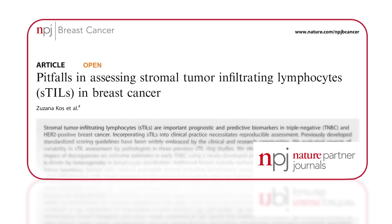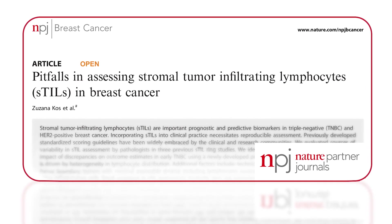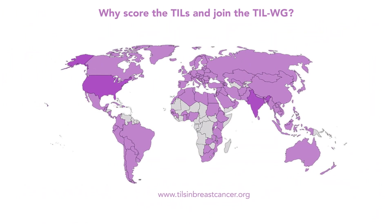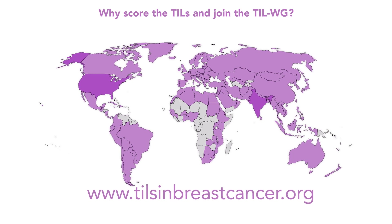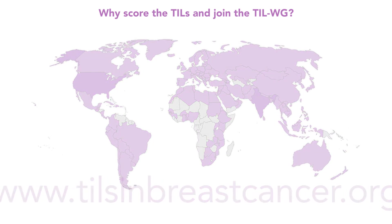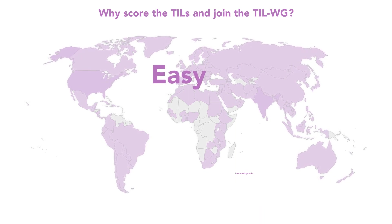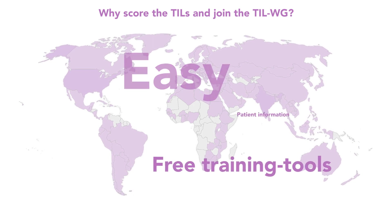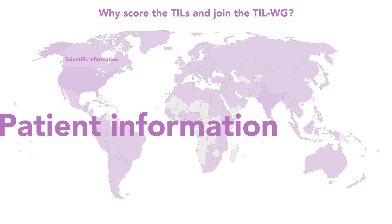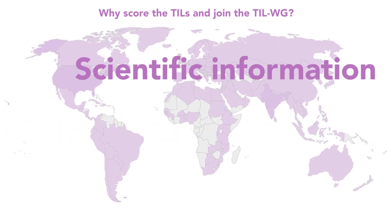Also, have a look at the paper by Suzanne Koss in Nature NPJ Breast Cancer for all the details. Nearly 25,000 people from 42 different countries have visited our website. Why don't you join the TIL workgroup? Scoring TILs is relatively easy and training tools are freely available. TILs inform patients on how immunity looks in cancer, and inform pathologists and clinicians on the status of immunity in their patients' cancer.